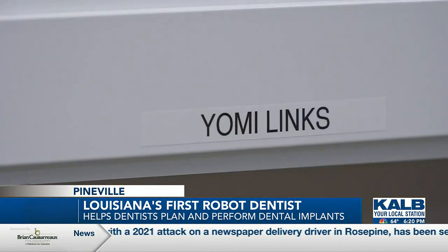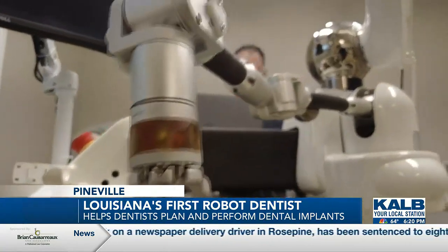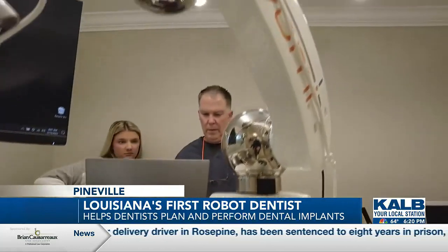Brooke Carmouche was the first patient to receive an implant using the robot. She said the process was painless. I had no pain at all — none. Back to work the next day, perfectly fine. Gums weren't irritated or anything like that. I didn't have any jaw pain. Nothing.